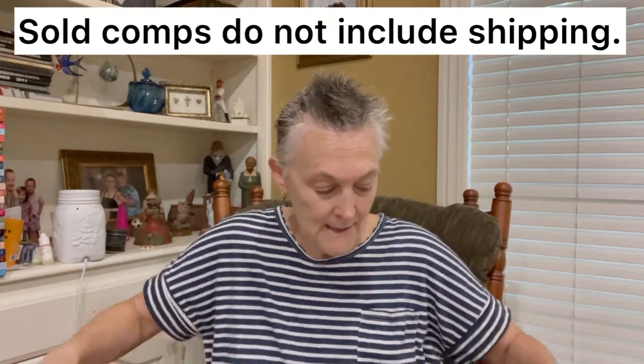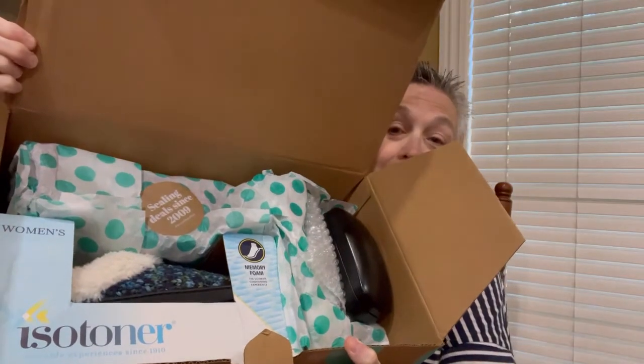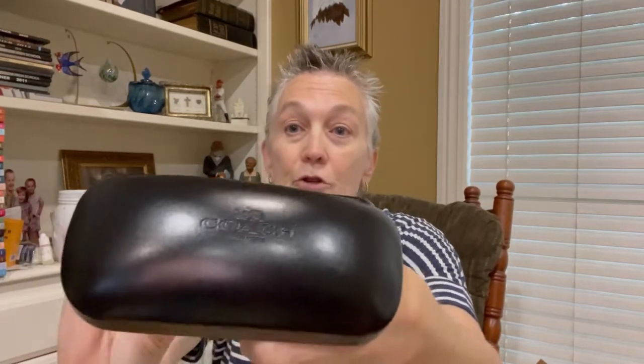Let's get busy. Always makes me happy, my packing peanuts. I'm just going to show you what it looks like because I'm already excited. Let's see — the first thing is, wow, it is a Coach glasses case.